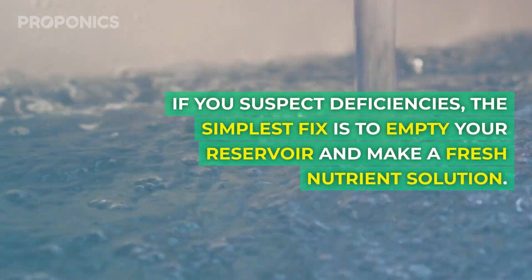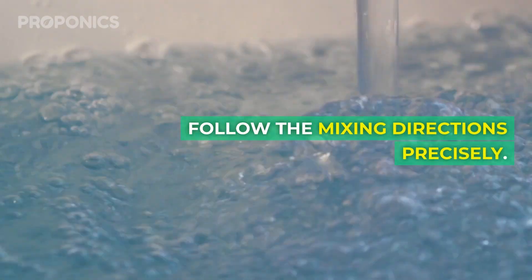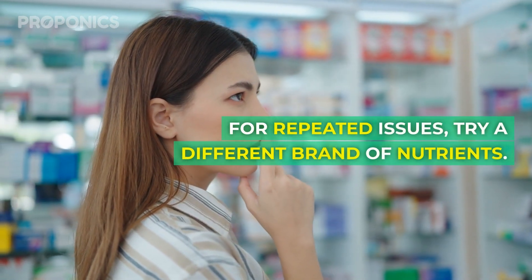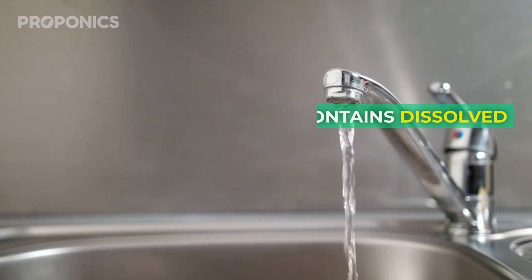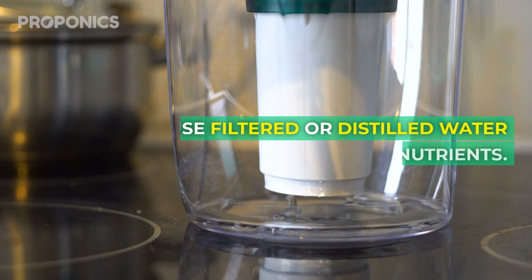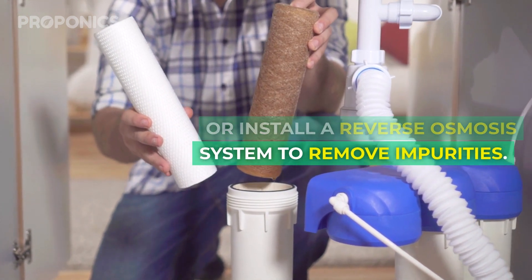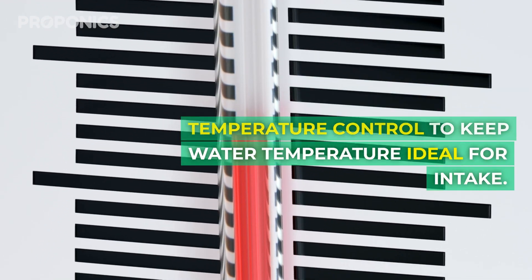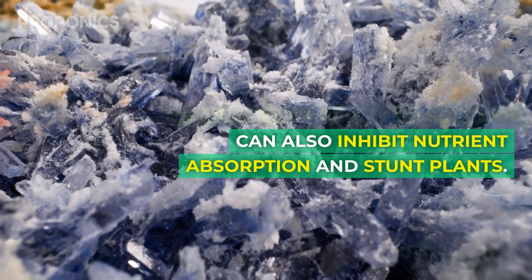If you suspect deficiencies, the simplest fix is to empty your reservoir and make a fresh nutrient solution. Follow the mixing instructions precisely and start with a clean slate. For repeated issues, try a different brand of nutrients — avoid cheap generic formulas and invest in quality trusted products. Hard water contains dissolved minerals that interfere with proper nutrition, so use filtered or distilled water for mixing, or install a reverse osmosis system to remove impurities. Also consider reservoir temperature control to keep water temperature ideal for nutrient intake.